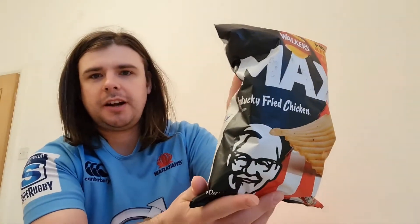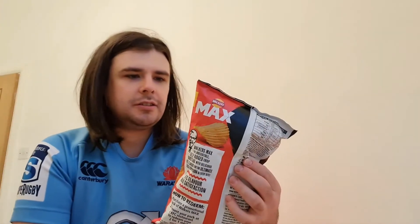Hello again, got another review just for you. Today we're going to be reviewing some more KFC Walkers Max — Kentucky Fried Chicken Original Flavor. Once again, you get a free KFC meal with a promotional pack.